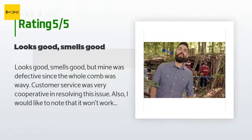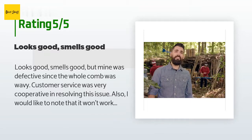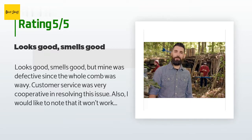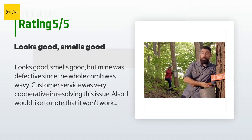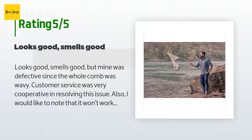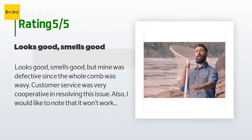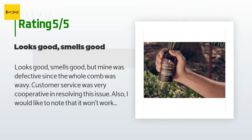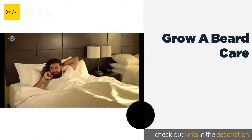This product has an average of 4.6 stars from more than 970 customer reviews. A customer said: 'Looks good, smells good, but mine was defective since the whole comb was wavy. Customer service was very cooperative in resolving this issue. Also I would like to note that it won't work on super short beards.' If we put beard lengths on a scale of 1 to 10 — where one is stubble and 10 is a full Santa Claus belly-length beard — it will work best with lengths 4 to 10. Excellent quality overall.